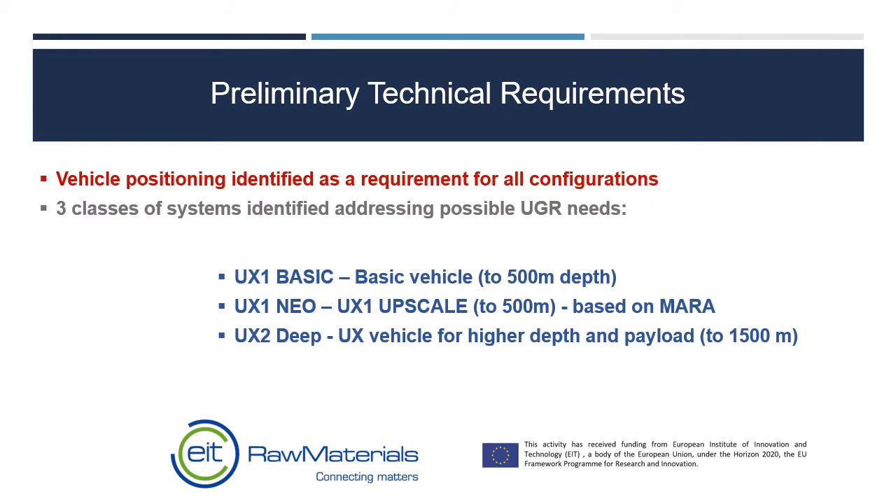The OnyxUp project will lead to two final configurations: the UX1 Neo, which effectively replicates the UX1 basic capabilities from Onyxmin, and eventually in 2022 the UX2 Deep, which will dive to 1500 to 2000 metres and will have extra capabilities including rock sampling.